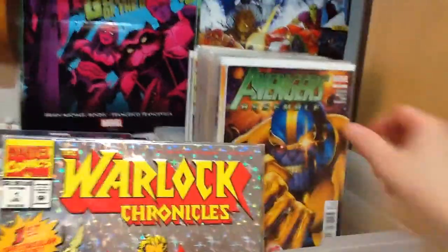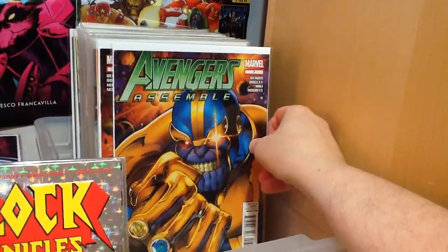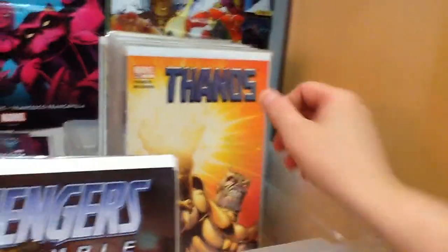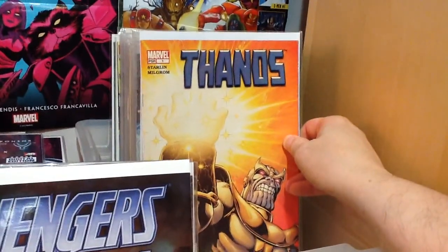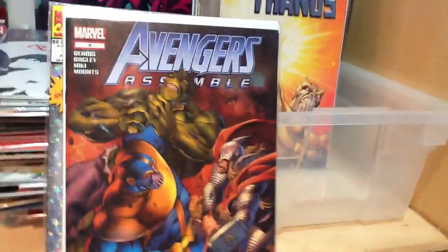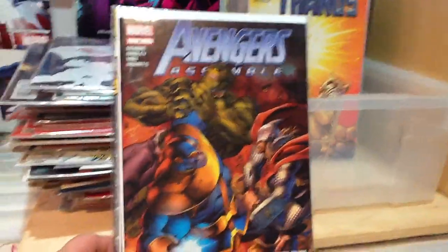Warlock number one. Of course my phone's ringing — I'm going to have to answer that. And I'm back, sorry. Avengers Assemble number seven, number eight — with Thanos.